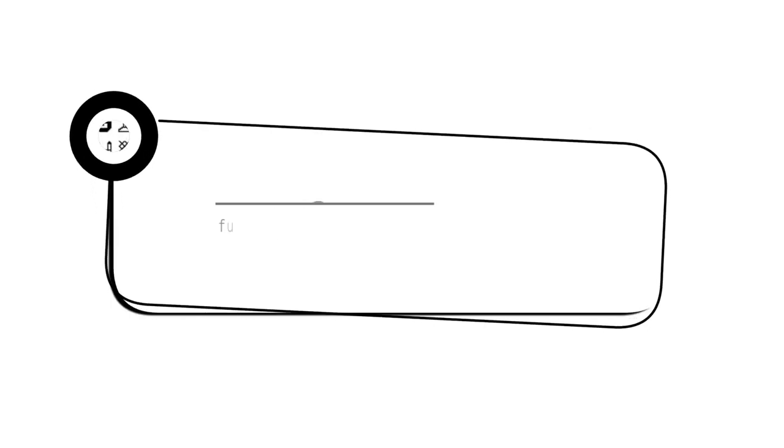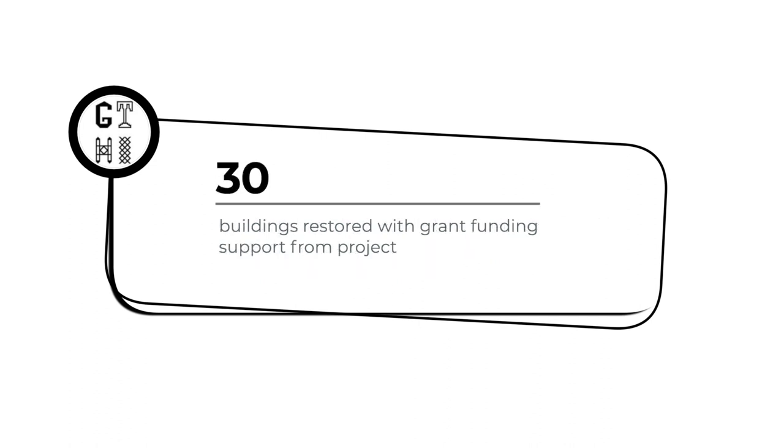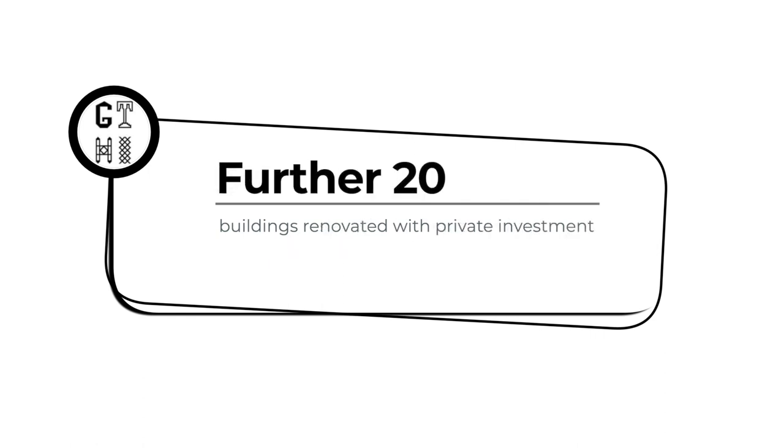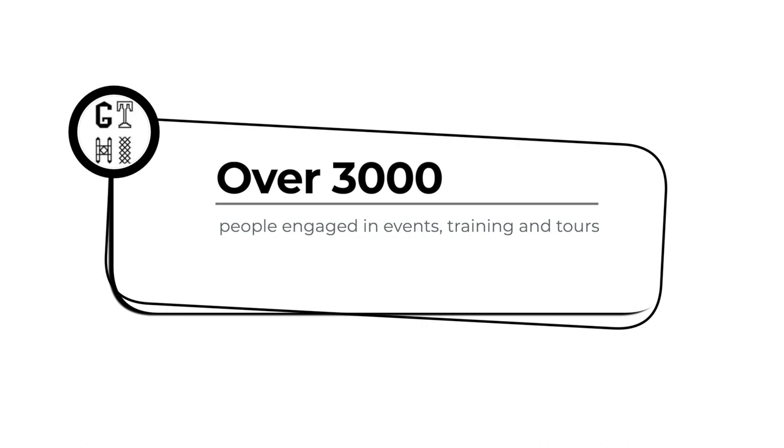Everybody in Leicester would agree this has been an incredibly successful project, and beyond Leicester the National Lottery Heritage Fund are so pleased with the work we've done. The Greyfriars Townscape Heritage Initiative has truly transformed a part of the city centre — and city centres are under more pressure than ever right now. I'm passionate that if we look at heritage and conservation we might find the answers to the future of city centres, and what we've done here is to demonstrate that that is true.